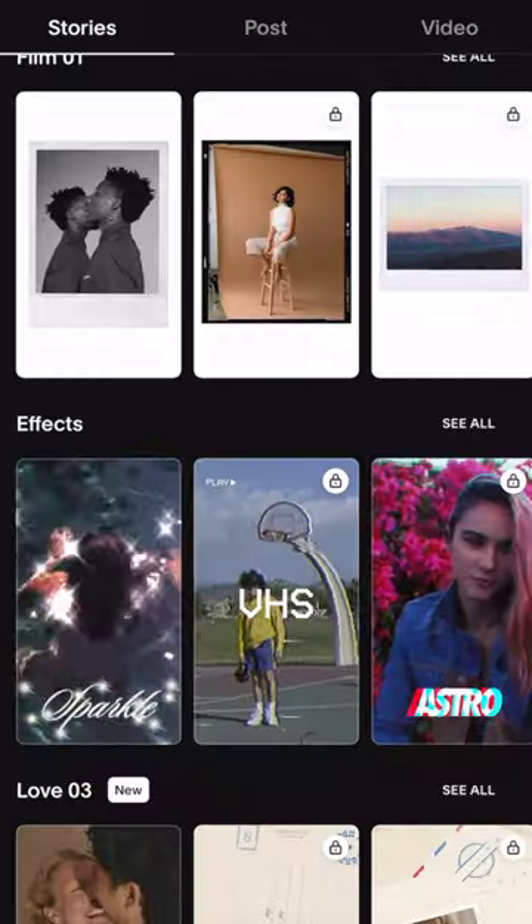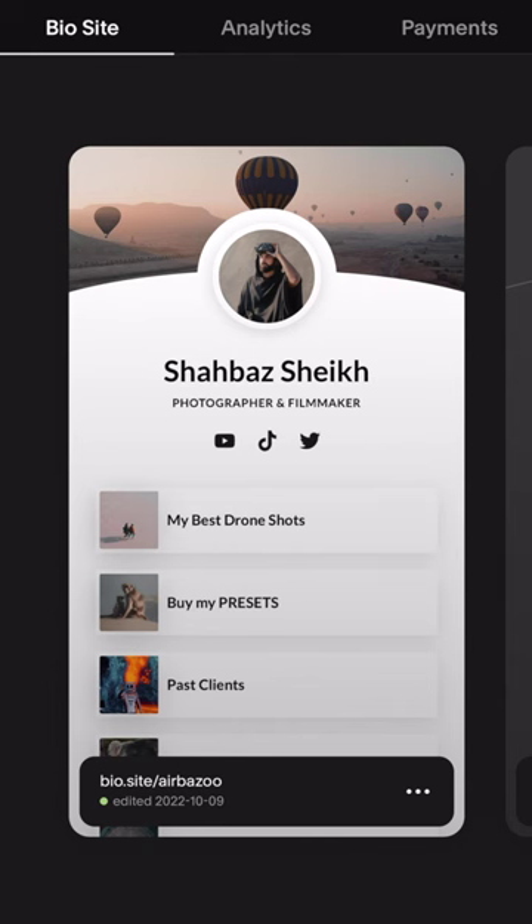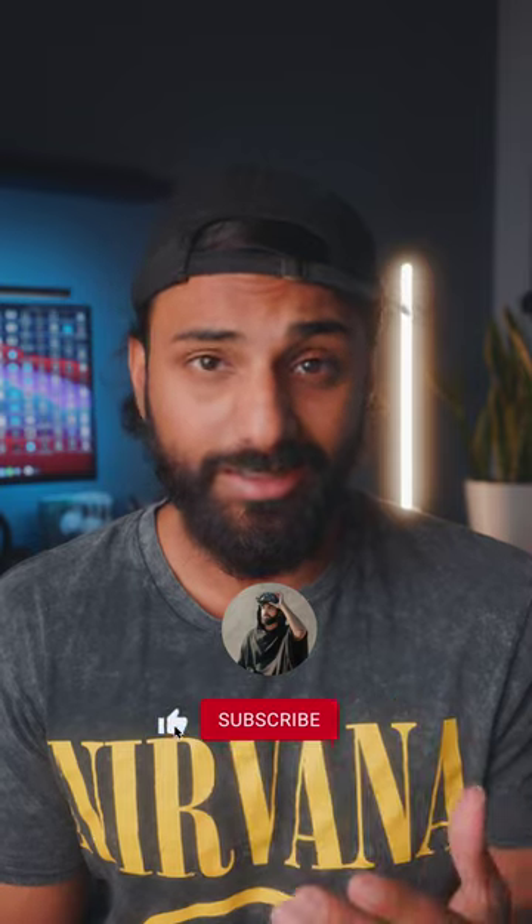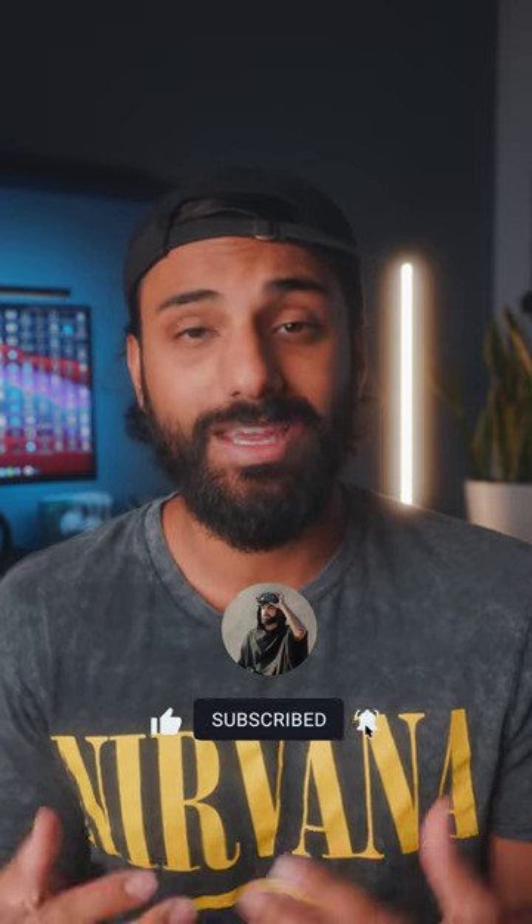but if you have a Squarespace site then you can actually create some free bio sites for your profile. Now these are very similar to Linktree except they look way better — because let's be honest, Linktree is pretty ugly. If you guys want to see an example of this bio site, then I have one linked in my profile.